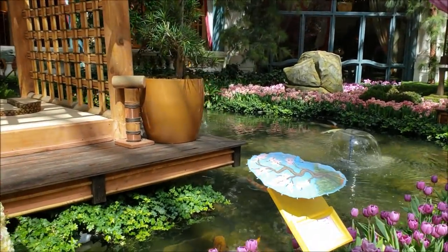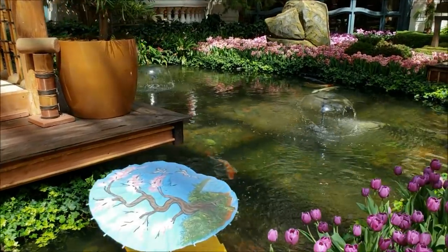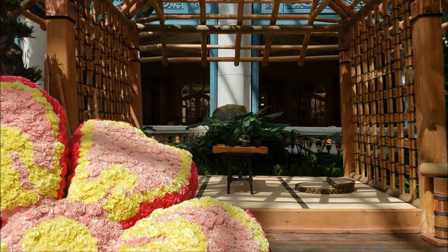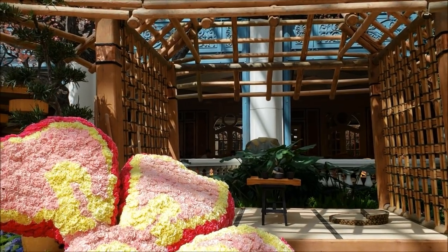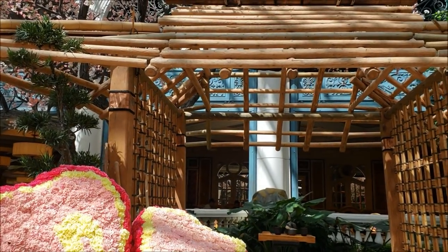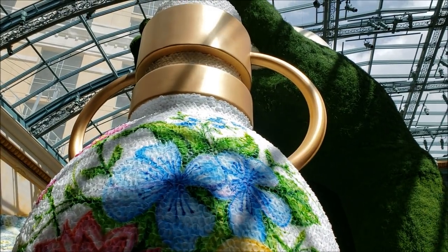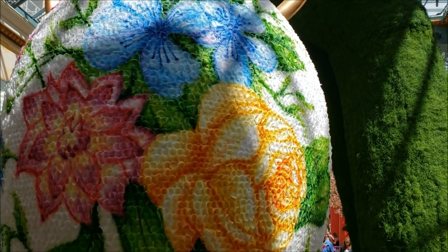Oh hey, there's actual fish in this one! And then this here is a tea house made of bamboo and other natural materials — it smells so good in here. I wonder how long just this took to make, putting all of those petals on this vase.